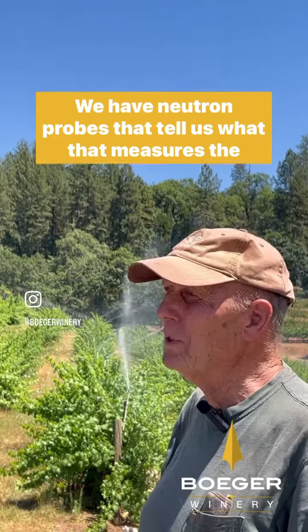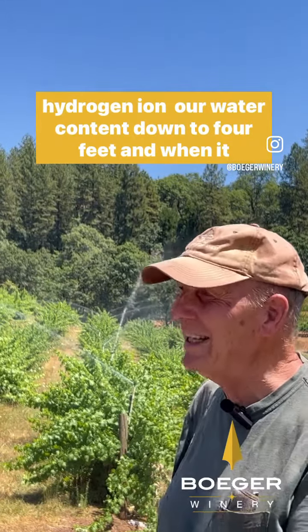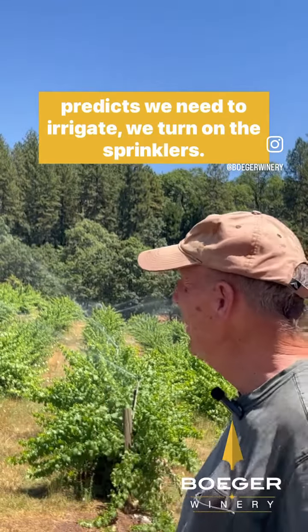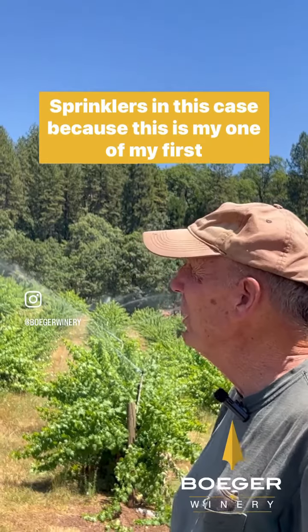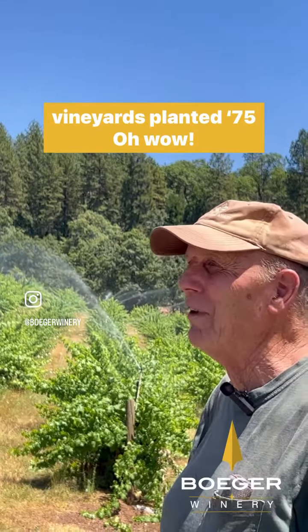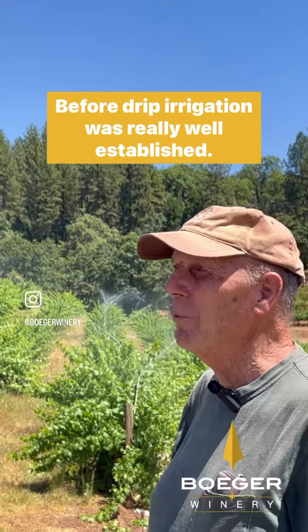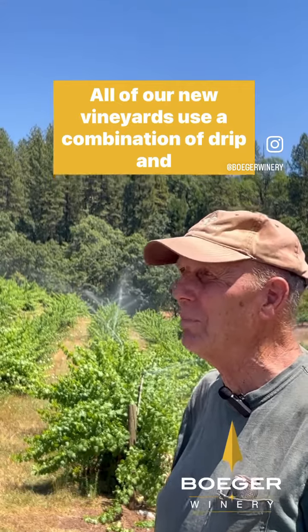We have neutron probes that measure the hydrogen ion or water content down to four feet. And when it predicts we need to irrigate, we turn on the sprinklers. Sprinklers in this case, because this is one of my first vineyards planted in '75, before drip irrigation was really well established. All of our new vineyards use a combination of drip and overheads.